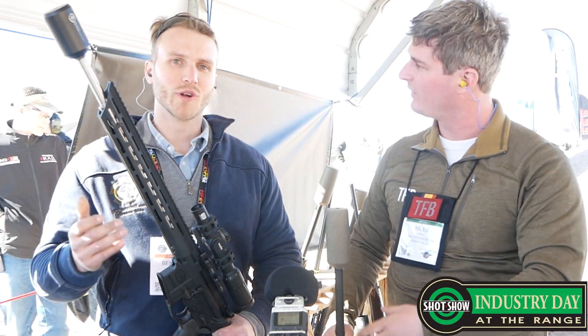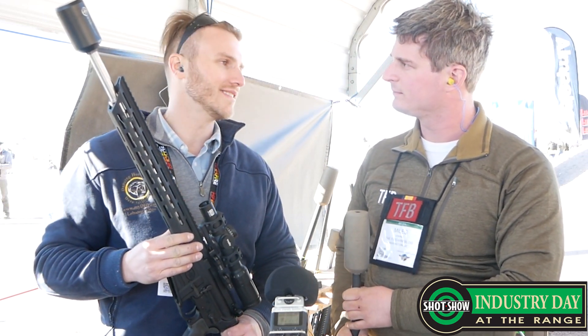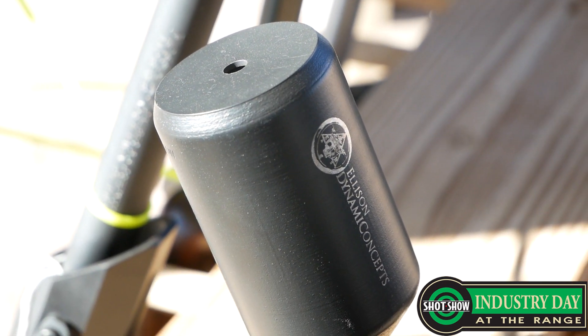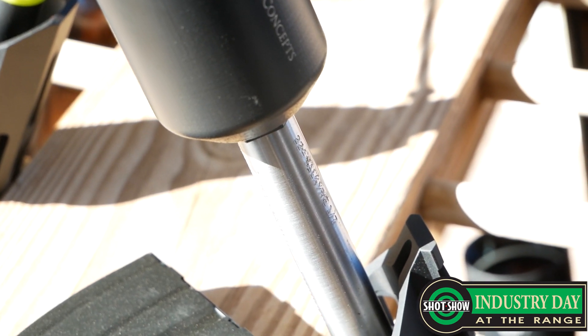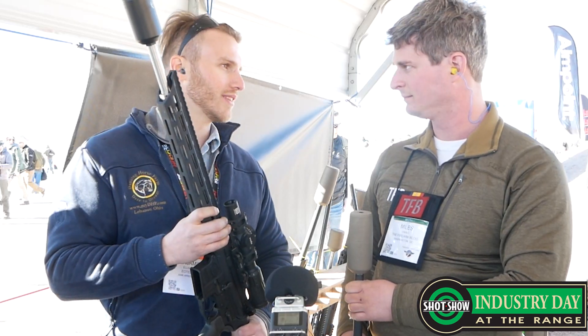We've never even heard of your company before. Yeah, we're brand new to the firearms industry. Our name's Ellison Dynamic Concepts. Our parent company is Ellison Group. We're new to bringing this stuff to the firearms market, but we're not new to manufacturing. We've been involved in aerospace manufacturing for over 30 years, so we're just taking a lot of lessons learned from aerospace technology and bringing it to the firearms world.